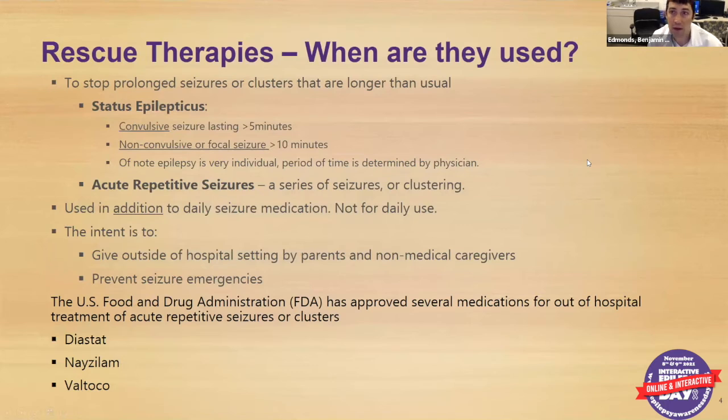When do we use rescue therapies? We use them to stop prolonged seizures or clusters that are longer than usual. A longer-than-usual seizure is five minutes or longer of convulsive activity, or non-convulsive focal seizures lasting more than 10 minutes. Each case is individualized, so depending on your provider and your child, there may be slight differences in timing recommendations and which seizure types they apply to. These are the general parameters we all think about.